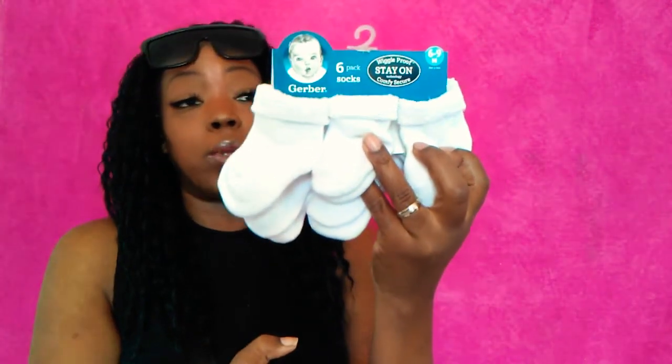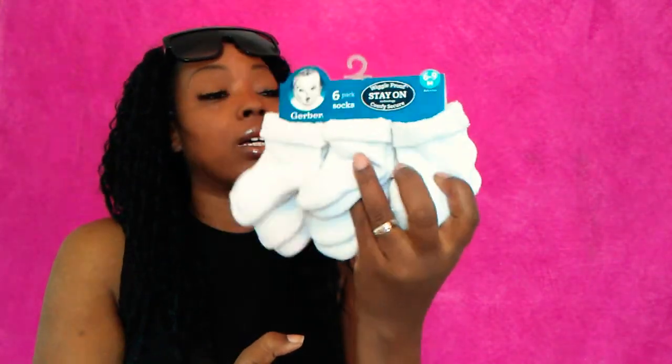I also picked up this BB sports bra — I'm loving it. It was only $4.99 at Burlington. And I grabbed some Gerber baby socks as well.